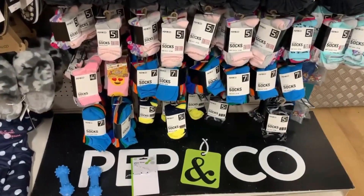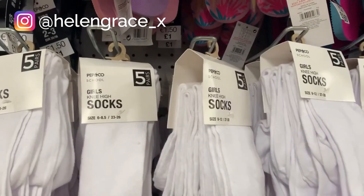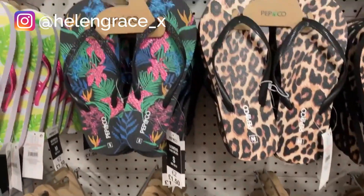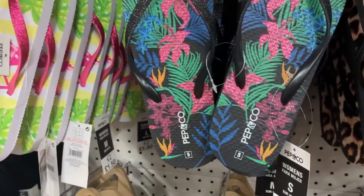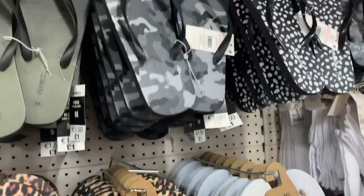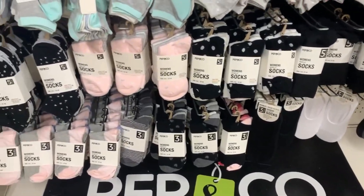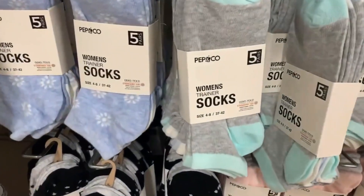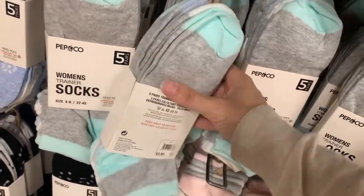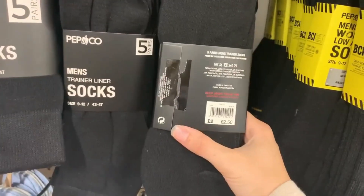My Poundland didn't have many clothes but they had lots of socks - girls' knee-high socks are great for back to school. They still have slippers and flip-flops for only £1.50, which is super cheap. Women's socks were £2.50 for a pack of five, and men's socks were £2 for a pack of five.